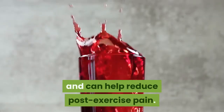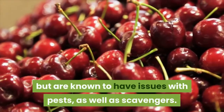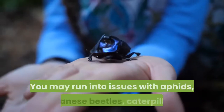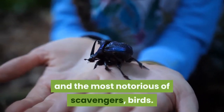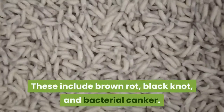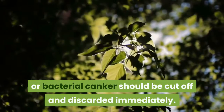Cherries can also help reduce post-exercise pain. Cherry trees are relatively disease-free but are known to have issues with pests as well as scavengers. You will want to prepare yourself to defend your harvests when necessary. You may run into issues with aphids, Japanese beetles, caterpillars, and the most notorious of scavengers: birds. There are a few diseases that have been known to affect cherry trees, including brown rot, black knot, and bacterial canker. Any branches that show signs of black knot or bacterial canker should be cut off and discarded immediately.